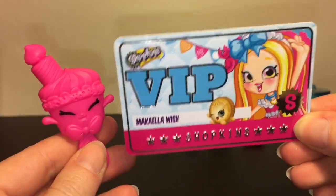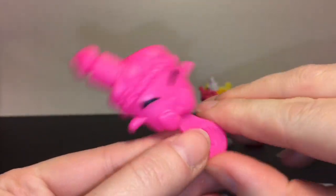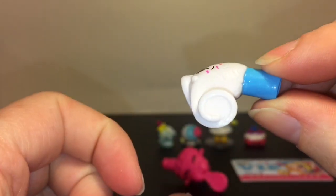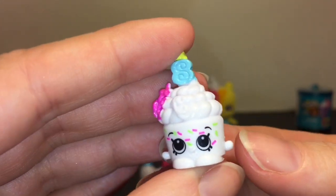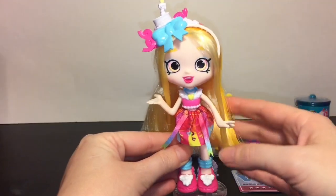She comes with her little VIP card and a really cute cupcake brush with a big candle sticking out — very nice! Her two shopkins are a little party blower called 2D Party Blower — such a cute name — and a little cupcake called Sally Bright Cupcake, with adorable little sprinkles.